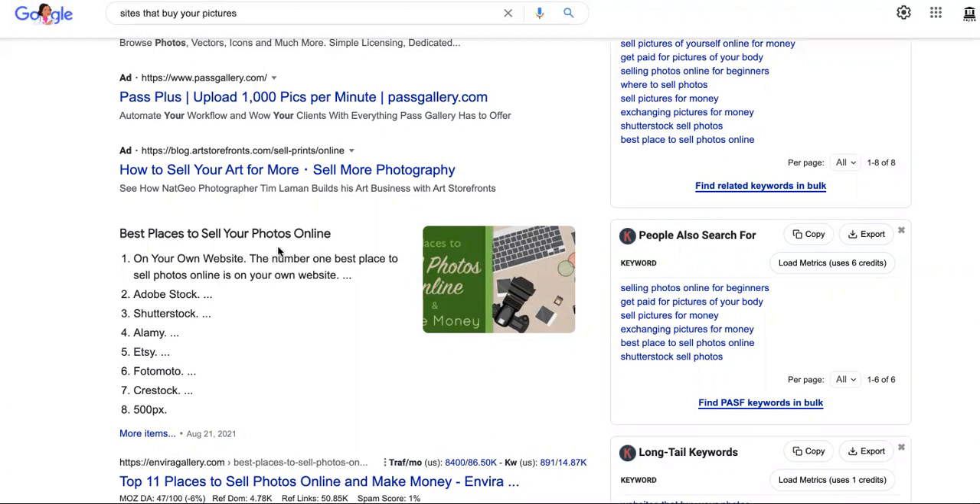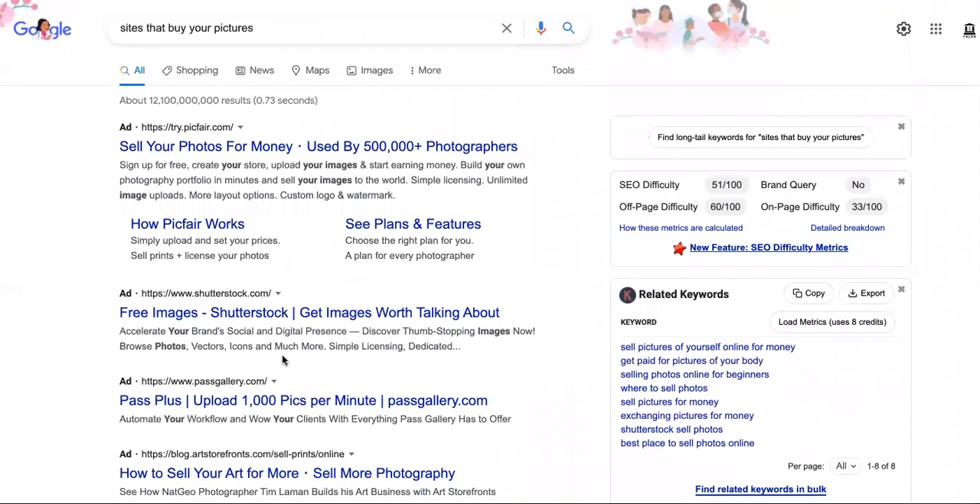And I'm going to go over the best phone you can use — not the camera itself — the best phone you can use to start a phone photography business. So we have Adobe Stock, Shutterstock, Alamy, Etsy, PhotoMoto, Crest Stock, and 500px. Okay, we got that out of the way.